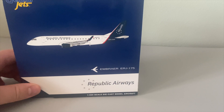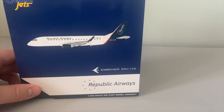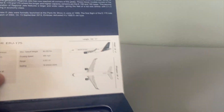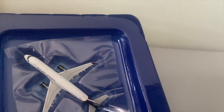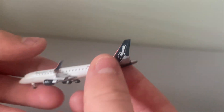Moving on, we have the Republic Airways Embraer 175. These don't really fly into Appleton at all, though they have in the past — that's why I've got this one. They operate for American Airlines, and the livery for Republic is pretty cool. Starting off, here's the opening box. Moving on we have the aircraft, and we also have the facts if you'd like to read those. Here we have the plastic removed and here's the model. Looks pretty good — very clean. The undercarriage looks very nice. Very happy with this model.